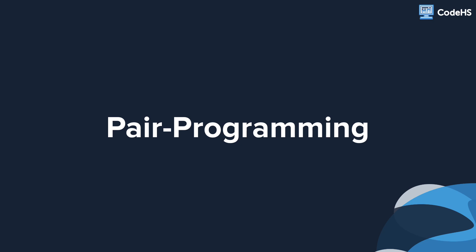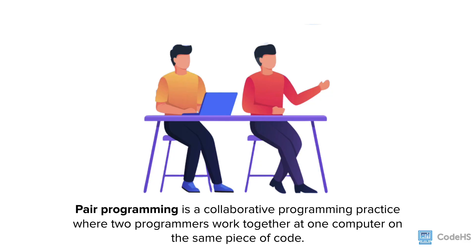Hi, in this video we'll be talking about a collaborative coding practice called pair programming. Pair programming is a collaborative programming practice where two programmers work together at one computer on the same piece of code.